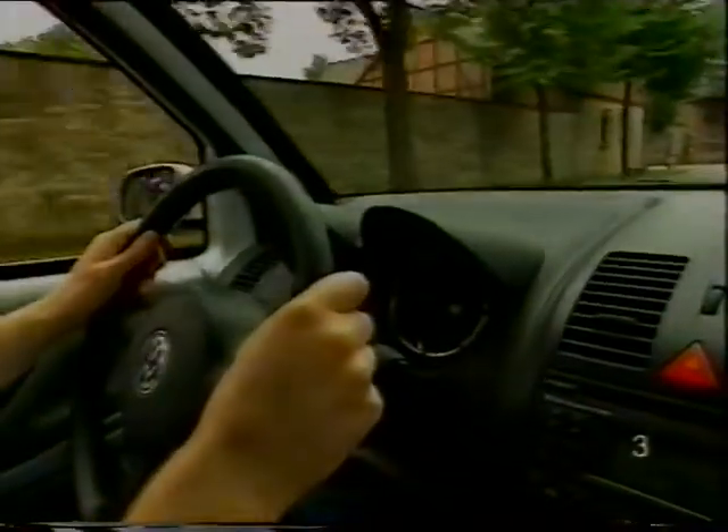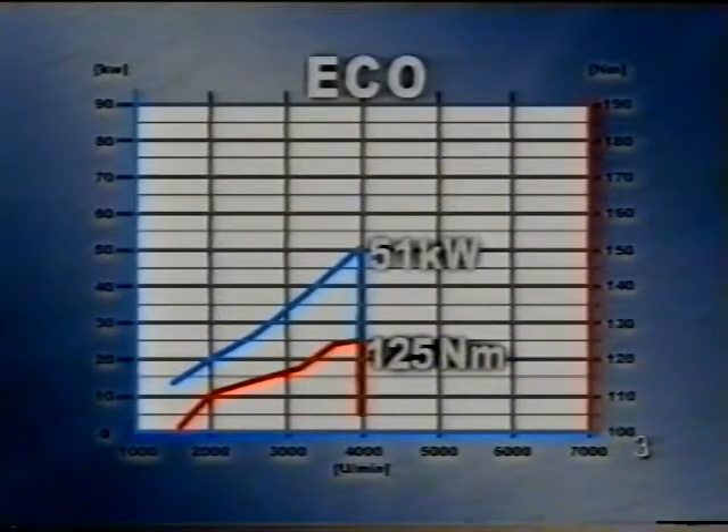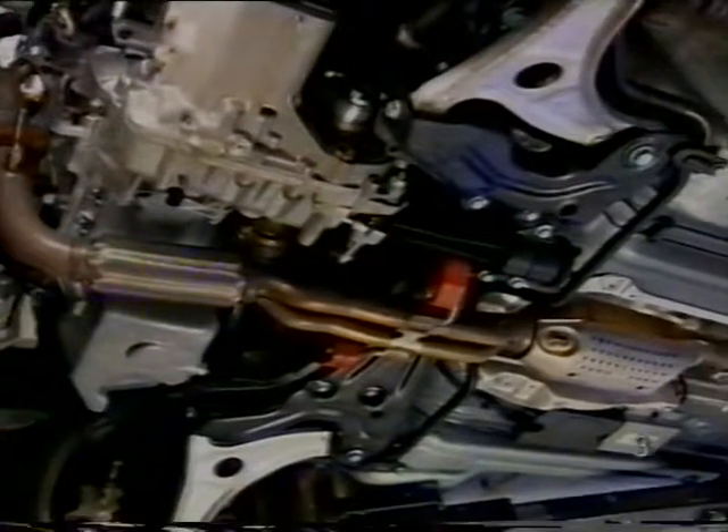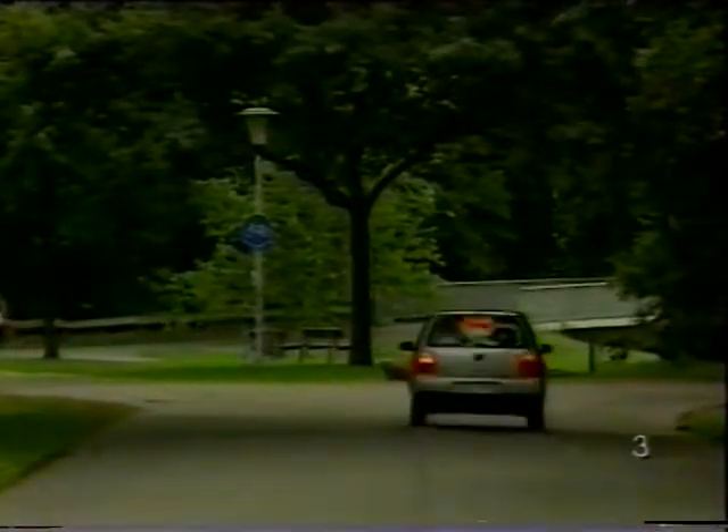Eko üzemmódban a motorfordulatszám 4000-re korlátozott, és a teljes terhelési befecskendezett mennyiség is kisebb. Így a motor legnagyobb teljesítménye 51 kW-ra, forgató nyomatéka 125 Nm-re csökken. A katalizátor üzemi hőmérsékletének fenntartása érdekében a 3L-es Lupótól eltérően az autó megállásakor a motor nem áll le automatikusan. A maximális tolóüzemi lekapcsolás érdekében tolóüzemben a sebességváltó nem kapcsolódik szét a motortól.